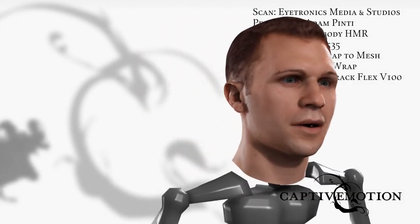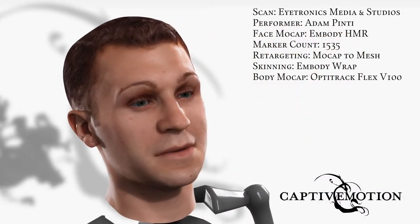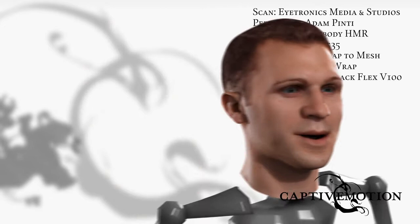Hey! Nice to see you! Hey, you want to know how I was created? It's a pretty fun process. Let's take a look, shall we?